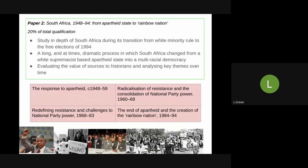At the same time, parallel to that in Year 12, you will learn about South Africa 1948 to 1994 — so you can already see that big global picture that A-Level History is helping you build. You'll study South Africa during a time of massive transition — a really long and at times incredibly dramatic process in which South Africa goes from being a white supremacist apartheid segregated state into a multi-racial democracy.